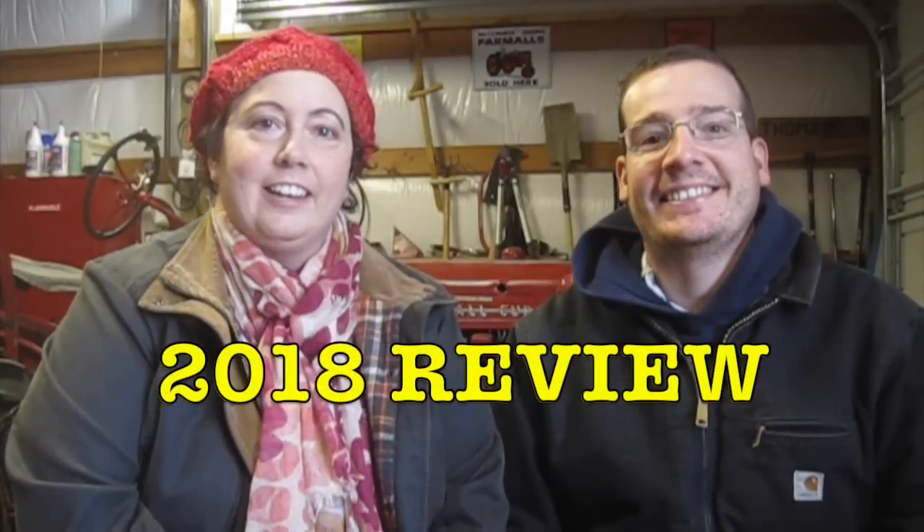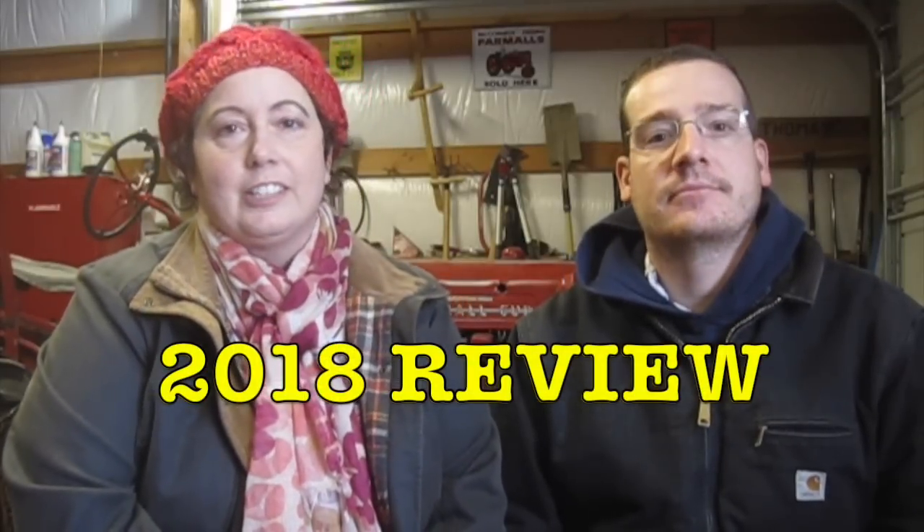Hi, welcome to the Tomarosa, and here is our year-end review of our 2018 goals.